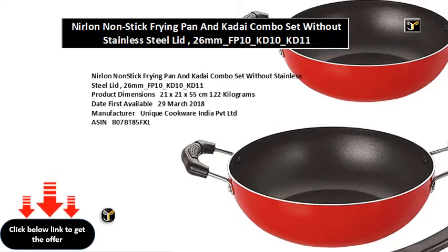Manufacturer: Unique Cookware India PVT LTD. ASIN: B067BT85FXL. Item model number: 26mm FP10 KD10 KD11. Country of origin: India. Item weight: 1 kilogram 220 grams. Item dimensions L x W x H: 21 x 21 x 55 centimeters. Included components: 1 fry pan, 1 kadai.